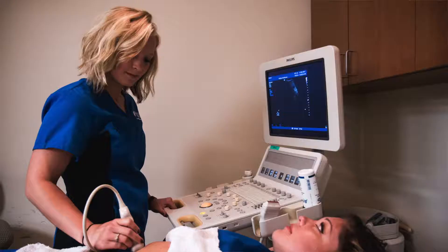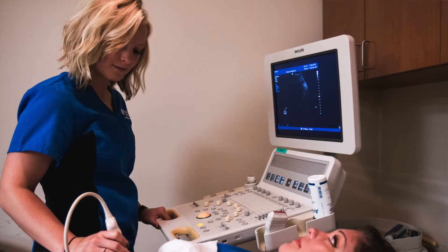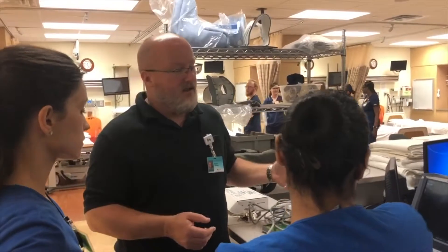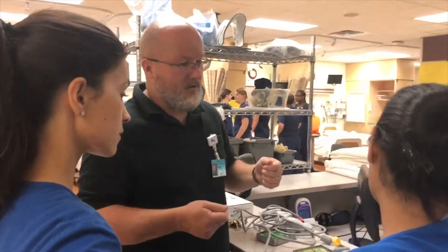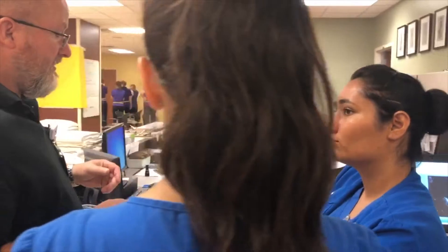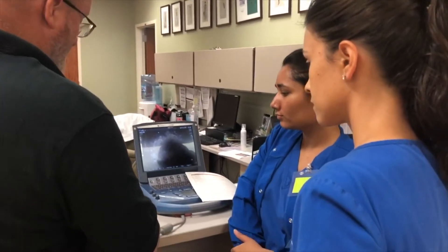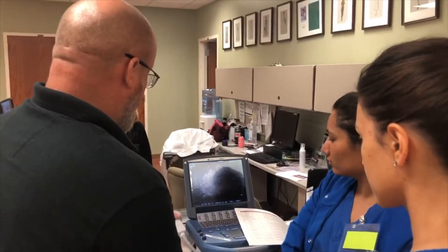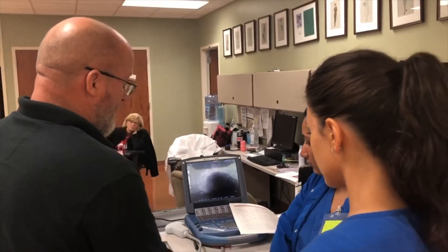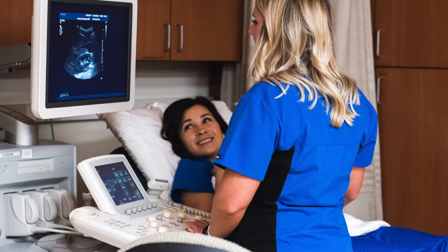The faculty are great. They are a team that are definitely invested in their students' education. They all are heavily involved in our classes and our clinical sites. And it really helps that they were all students here prior, so they really understand what we're all going through and try to tailor the classes and the workload to that. They're very understanding of our outside lives, whether it be work life or family life, and they really try to wrap their classes around that and make sure that we are all confident going into our fields.